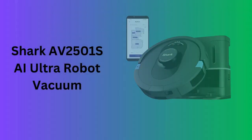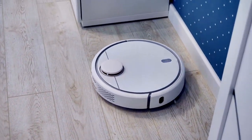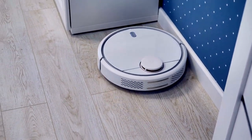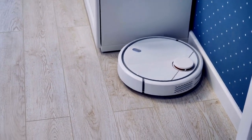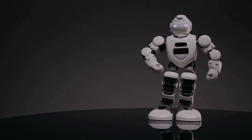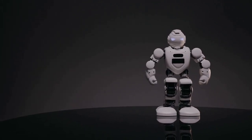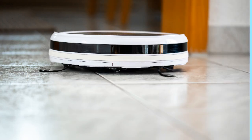Number five: Shark AV2501 SAIA Ultra Robot Vacuum. The Shark AV2501 SAIA Ultra brings innovation with its Matrix Clean technology, ensuring thorough coverage and cleaning on all surfaces. It features home mapping for efficient navigation and a self-empty base with a 30-day capacity, reducing manual intervention. Its performance on pet hair and various floor types, combined with Wi-Fi connectivity, makes it a powerful and convenient choice for keeping your home clean.